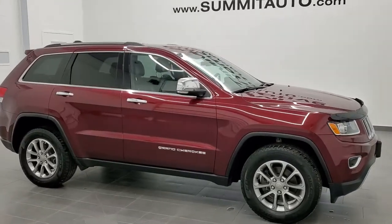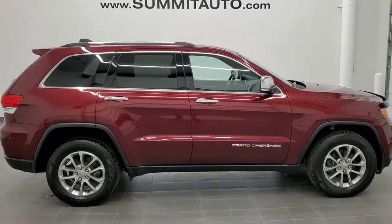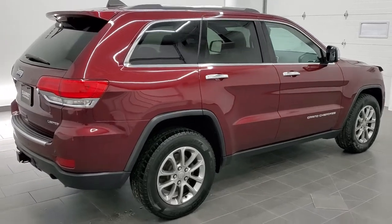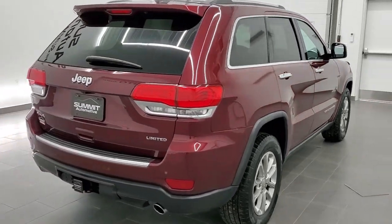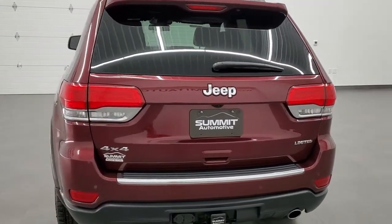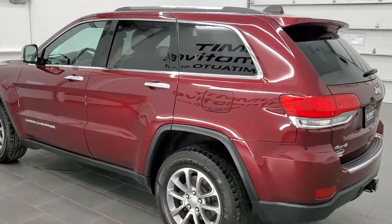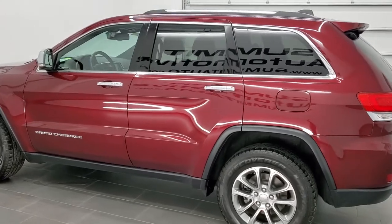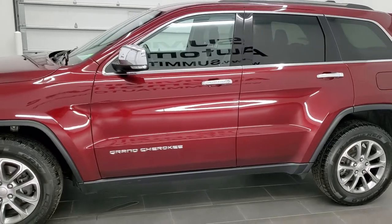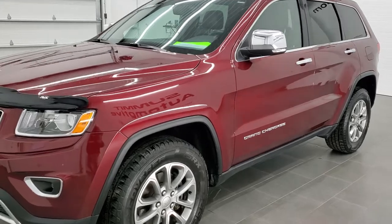This is stock number 20J173B. We are here at Summit Automotive in Fond du Lac, Wisconsin, your new and used Jeep and Jeep Grand Cherokee headquarters. Today we are checking out this super clean 2016 Jeep Grand Cherokee Limited. This vehicle has the award-winning 3.6 liter Pentastar V6 motor. It has been fully safetied and inspected by our service shop, has a fresh oil and filter change, all fluids checked and topped off per the state of Wisconsin inspection process. This Jeep is 100% ready to go.